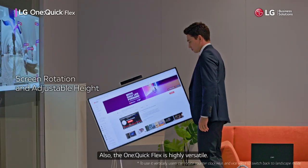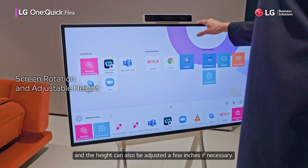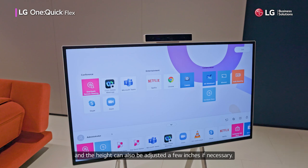Also, the OneQuickFlex is highly versatile. It can be rotated to sit vertically and the height can also be adjusted a few inches if necessary.